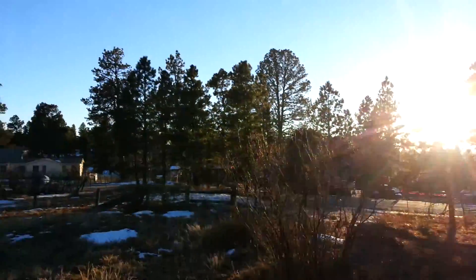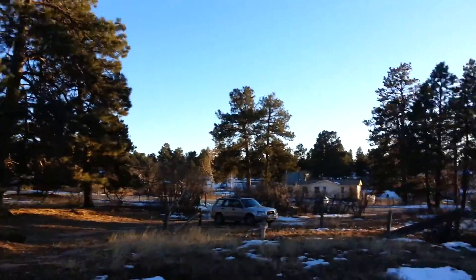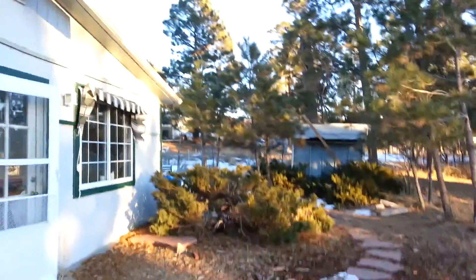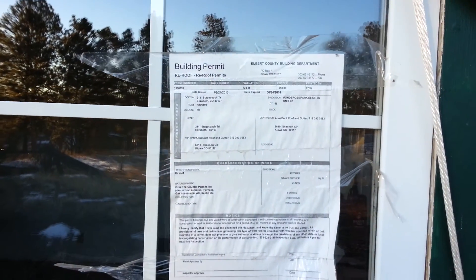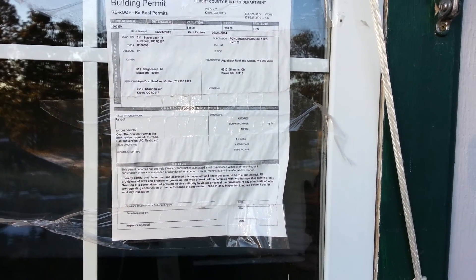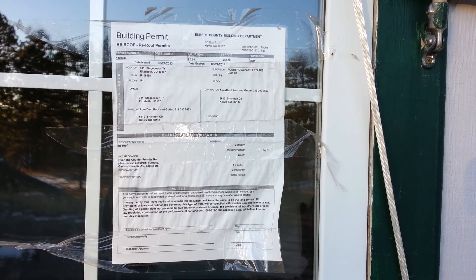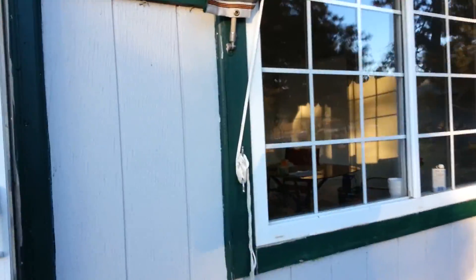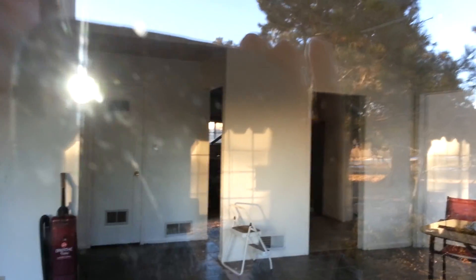A little funky looking back here. I don't know — a hundred grand? What the hell? Building permit — re-roof permit. Oh, looks like they put a new roof on it. It's locked.